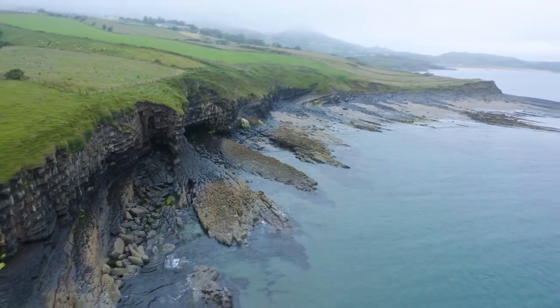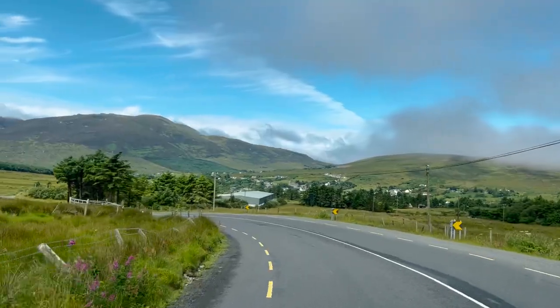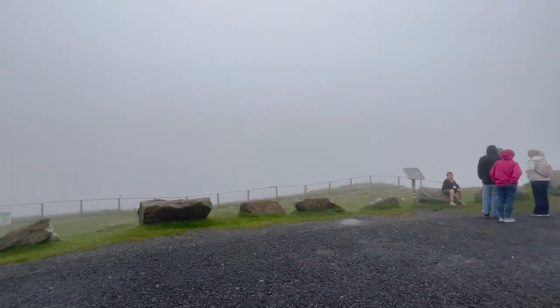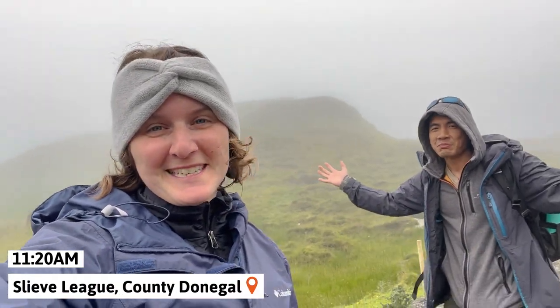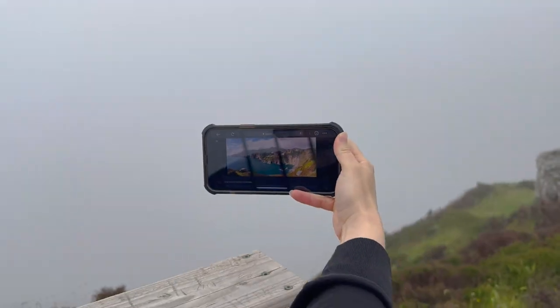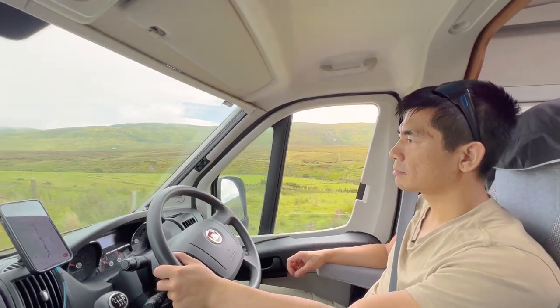We got back on the road, and what looked to be nice weather was actually a trick because by the time we got to our destination called Sleeve League, it was completely fogged in — as you can see, you can see nothing. What was supposed to be the second tallest cliffs in Ireland ended up being a cloud of fog. Hopefully you'll have more luck when you go.